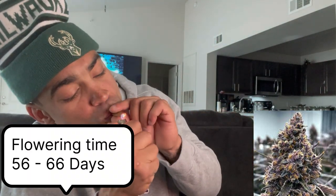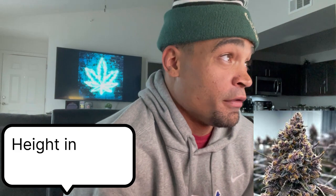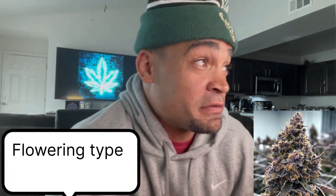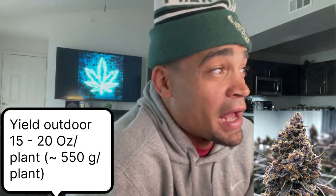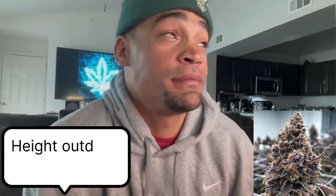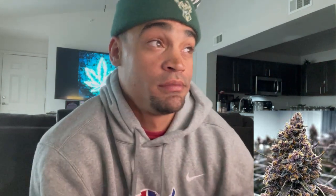Harvest time is 73 days. Indoor height is 60 to 80. The flowering type is photoperiod. Outdoor yield is 15 to 20 ounces per plant. Outdoor height is 90. Growth difficulty is moderate. Indoor yield is 1 to 2 ounces per square foot.